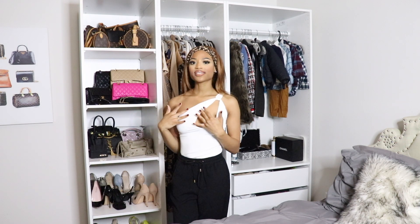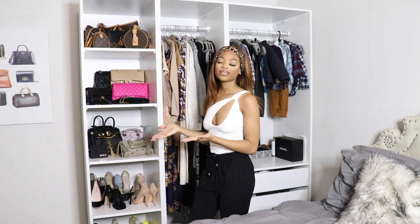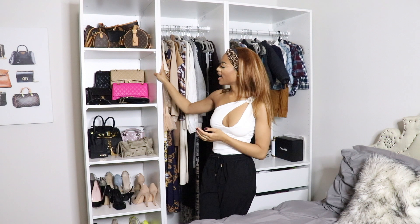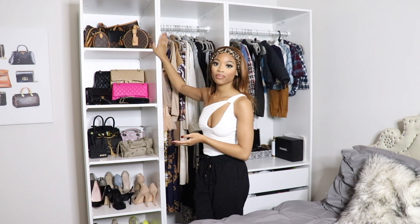All right guys, so a lot of people have been asking me where I got my customized closet from, and this is from IKEA. This is the PAX system closet.